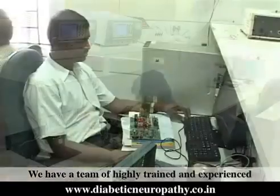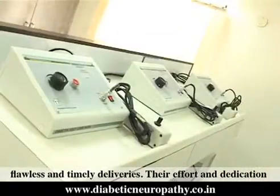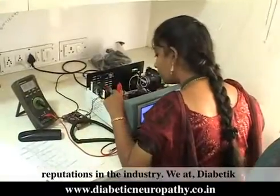We have a team of highly trained and experienced professionals who work untiringly for ensuring flawless and timely deliveries. Their effort and dedication is one of the key factors behind our success and reputation in the industry.